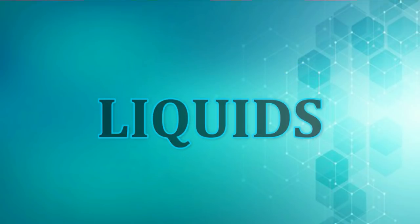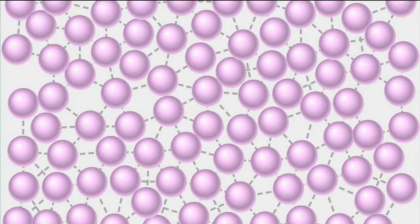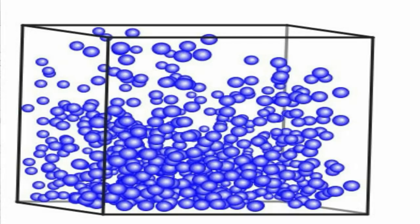Liquids. Compared to molecules in solids, the molecules in liquids are farther apart from each other. The force of attraction among the molecules is weak. They always move, roll, slide, or bump each other. This is the reason why liquids can change shape. Liquids take the shape of their container.